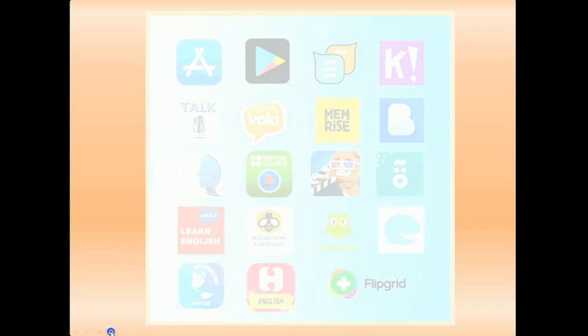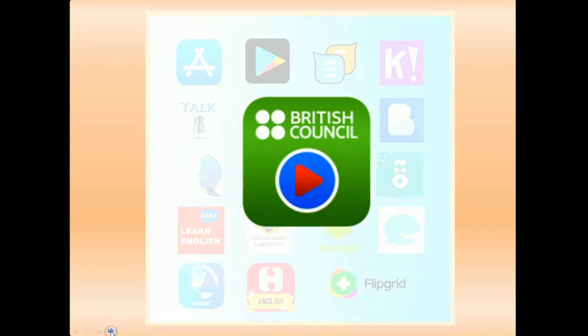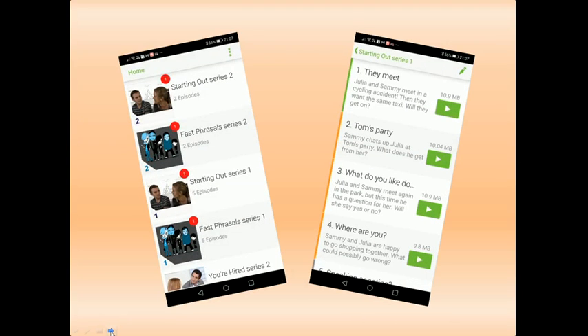Number five is British Council English Videos. It comprises several series of two to five episodes each, with short downloadable videos of up to four minutes, which can then be viewed offline. The dialogues are available as videos and audio files, with or without script, and are followed by a short comprehension quiz which is checked on the spot. Interestingly, there's a fast phrasal verb series too, to cater for these old chestnuts.